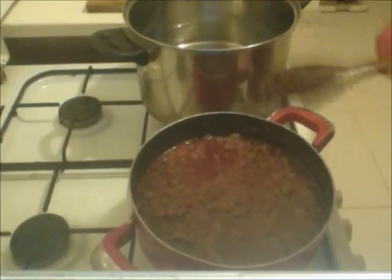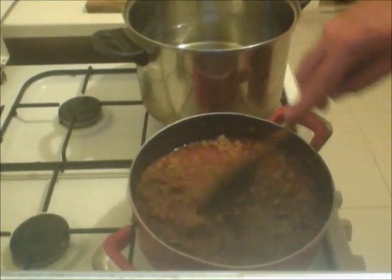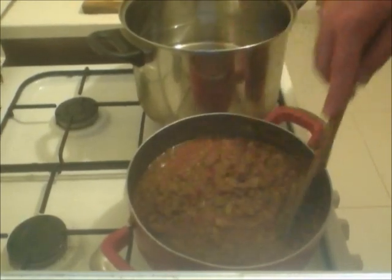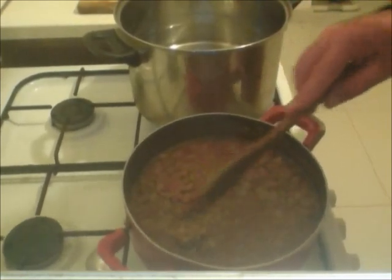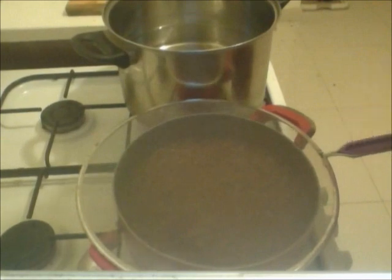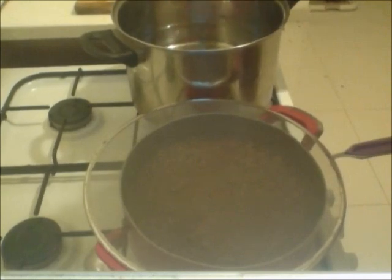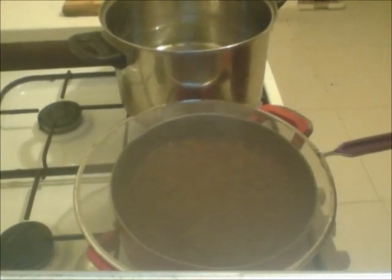So now my sauce has simmered, it's thickened and it's really flavorful. I tasted it and I don't need to add anything else to this. So I've set this aside and I'm just going to keep it on a really low simmer. Over here I have a pot of salted water with a little bit of olive oil — always salt your pasta water. I'm going to get my pasta going and pull all this together. See you in just a bit.